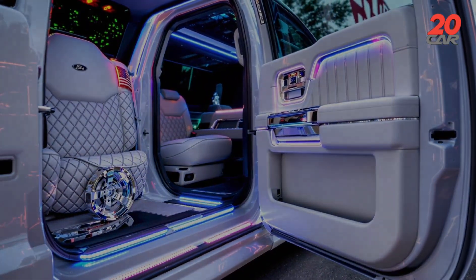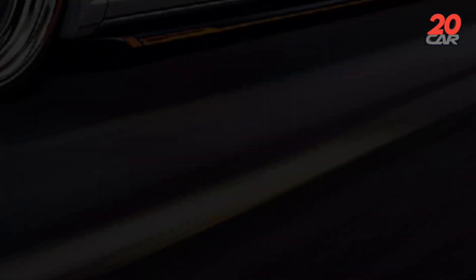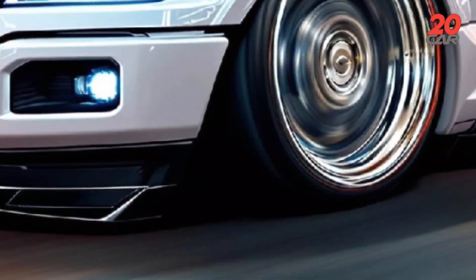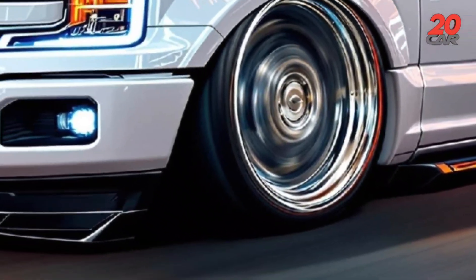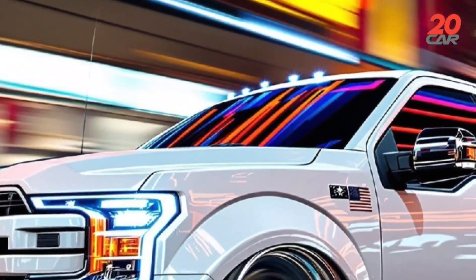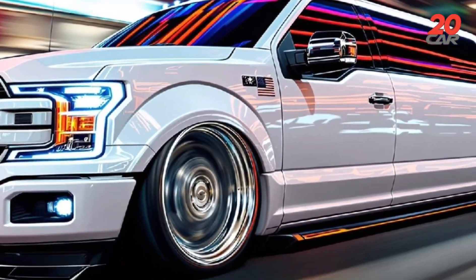Car purchase value assessment. Purchasing this concept transcends utility — it's an investment in automotive evolution. Its limited production and breakthrough systems, including a self-healing body and solid-state hybrid, mean strong collector demand. Analysts predict a 15% appreciation over five years, especially for low-mileage examples retained in Heritage Edition specification.